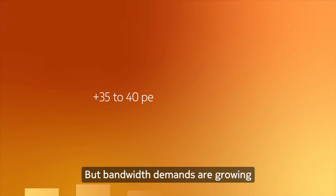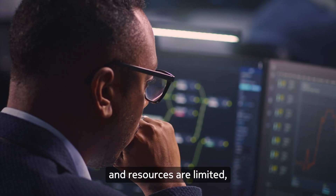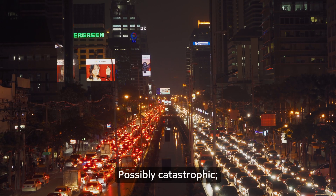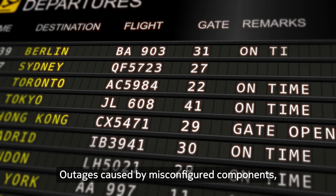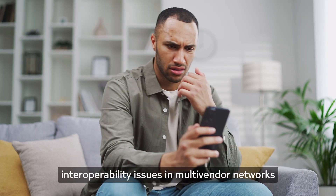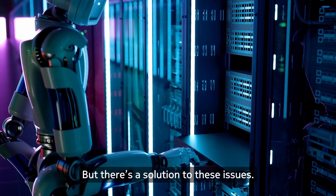But bandwidth demands are growing, and resources are limited, making network complexity and scale harder to manage. The results? Possibly catastrophic. Outages caused by misconfigured components, interoperability issues in multi-vendor networks, and slow customer response times. But there's a solution to these issues.